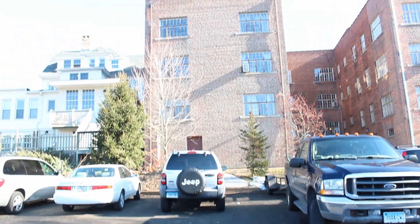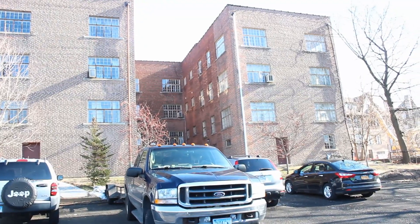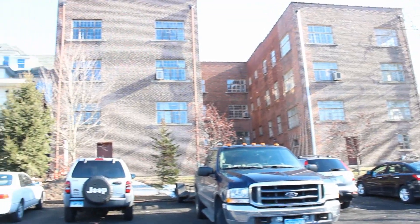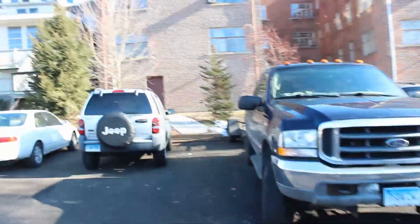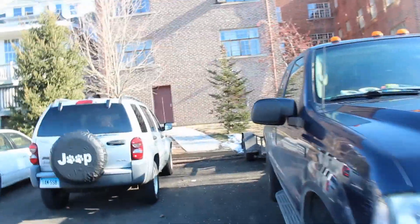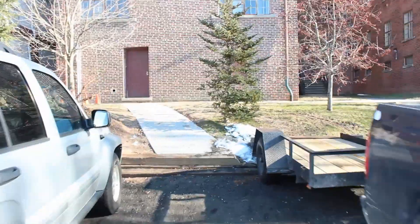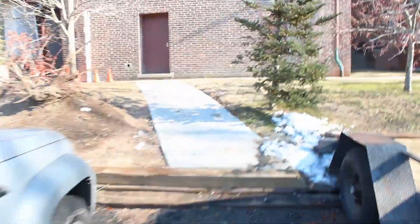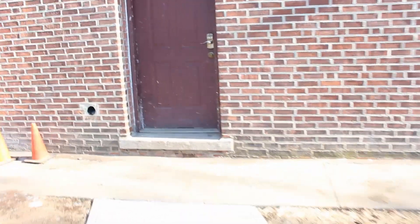Here we are at the job site: a nine-unit apartment building with six 3,000 square foot apartments. We had a call over the weekend about a broken boiler, so we came in and checked it out. We did some investigation last night and now we're going to see what the problem is.